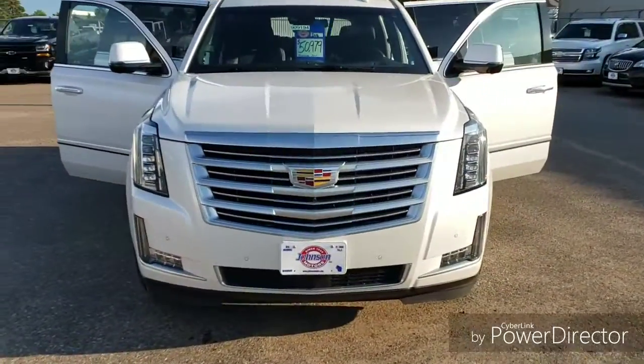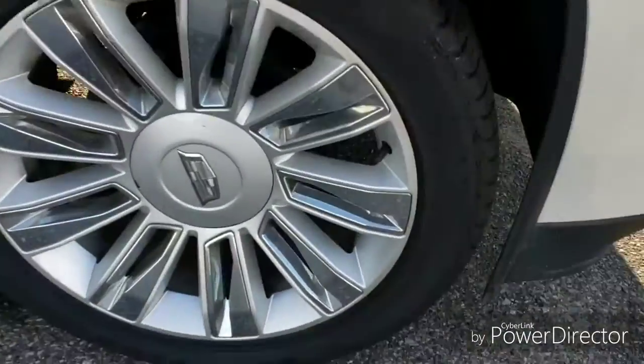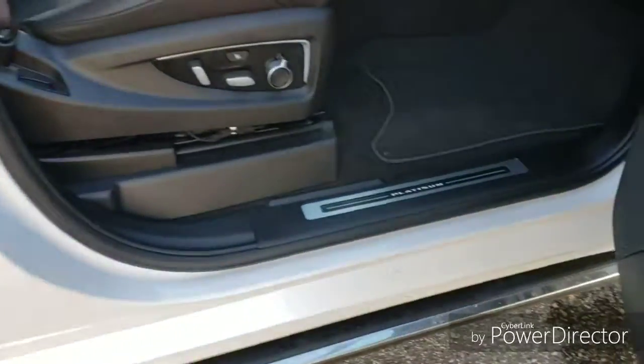This one has power retractable assist steps as well, 22 inch alloy wheels, along with adaptive cruise control, cooled and heated leather seats, navigation, and a DVD system with four TV screens in the vehicle.